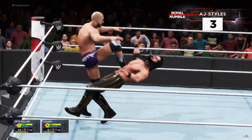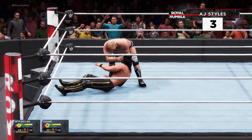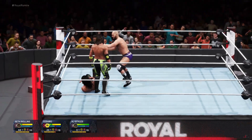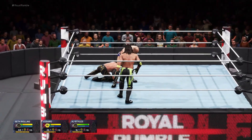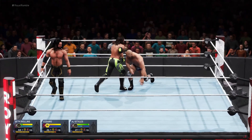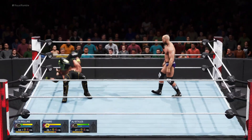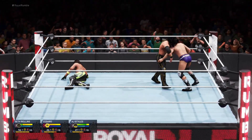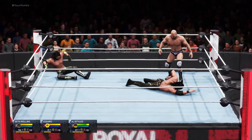Here comes AJ Styles — this match is about to get phenomenal. Using the elbow as a weapon. What a punch. AJ Styles with a nice reversal. What an arm drag. Full Nelson applied. Dragon suplex — talk about a bad landing. Seth got him there. Big move by the Architect. What an incredible technical prowess from Cesaro.